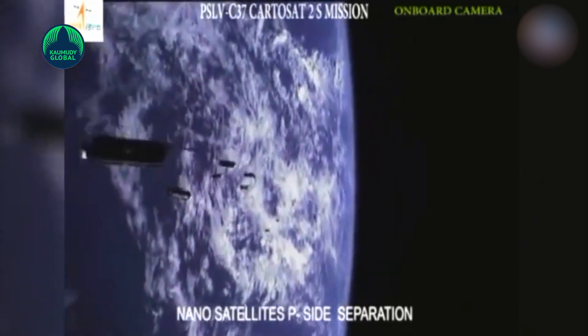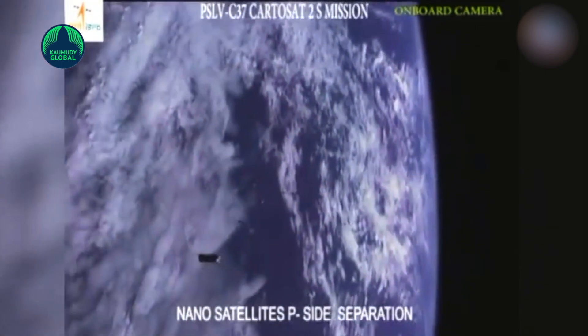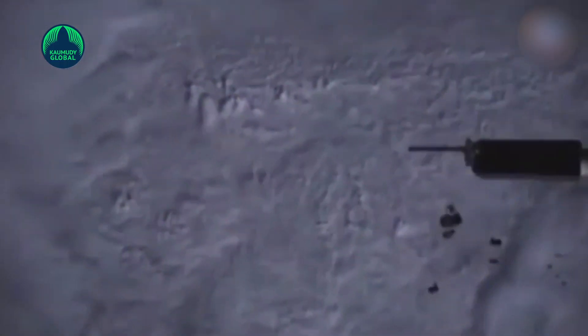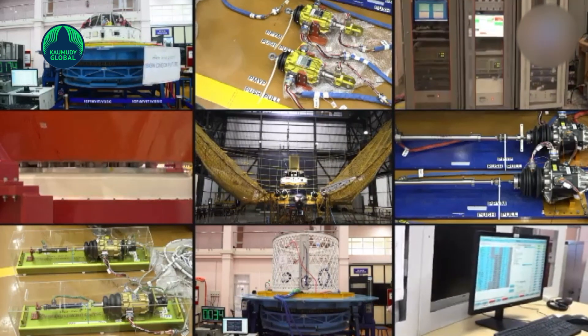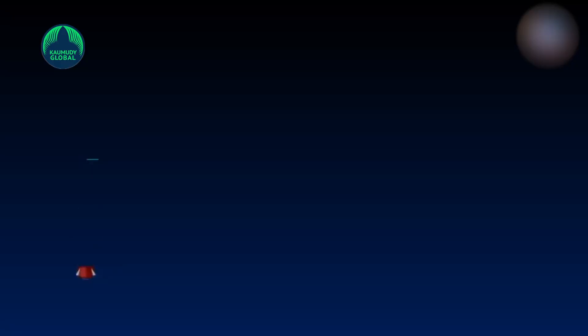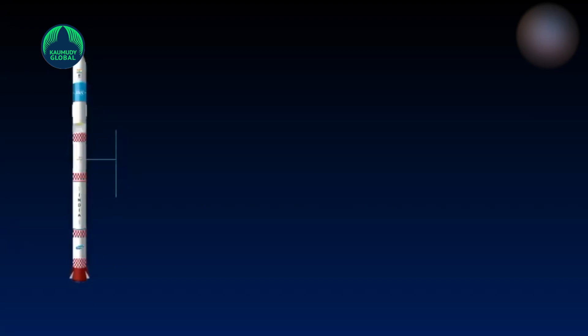On Sunday, ISRO had launched its first smallest rocket, the Small Satellite Launch Vehicle, carrying an Earth Observation Satellite and a student-made satellite, Azadi Sat, comprising 75 payloads built by 750 students from 75 rural government schools across India. But the launch went unsuccessful due to technical glitches, according to earlier reports.